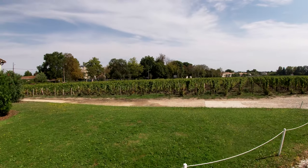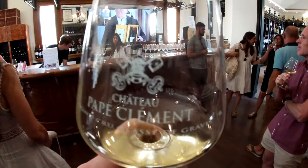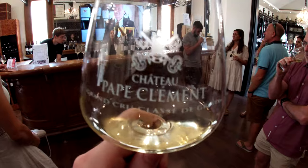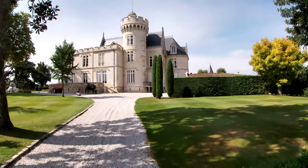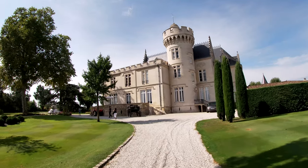Hello everyone and welcome back to Cobian History. In this video I'm visiting the vineyard Chateau Pape Clément in the region of Bordeaux in southern France. We will have a look at the chateau itself, its gardens and most importantly its wine and the winemaking process.